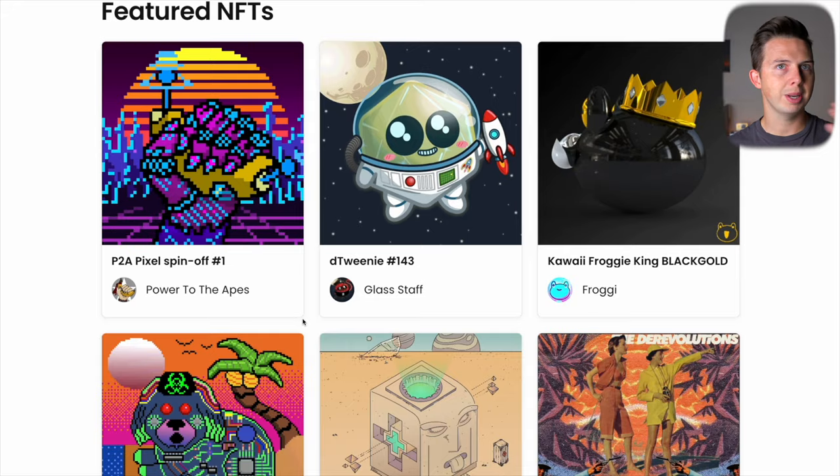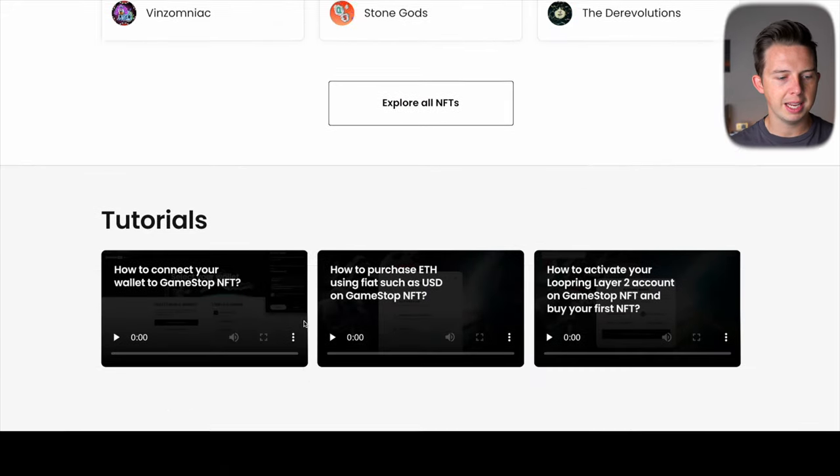Immutable X is very similar to Polygon in that they are a layer 2 scaling solution and are gas-free. You can see some of the games they'll have like Illuvium, Gods Unchained, Guild of Guardians, Panic Quest, and Ember Sword. Down at the bottom there are tutorials on how to connect your wallet, how to purchase ETH using fiat currency like USD, and how to activate your Looping layer 2 account on GameStop NFT and buy your first NFT.